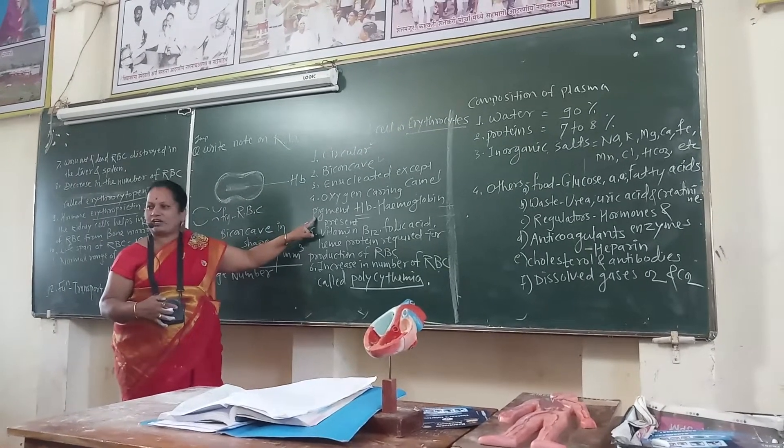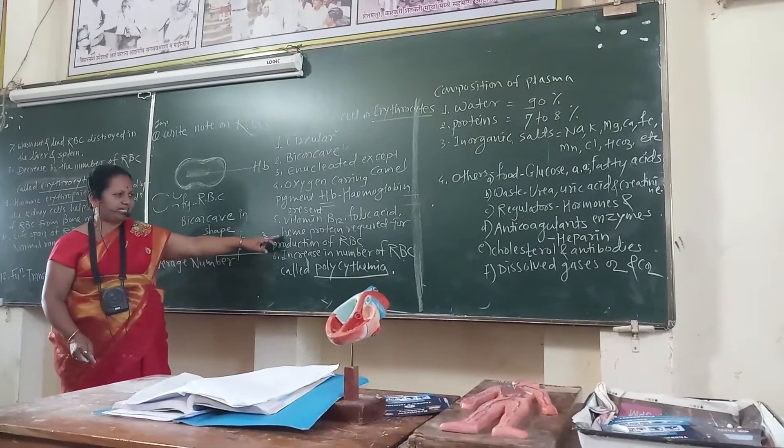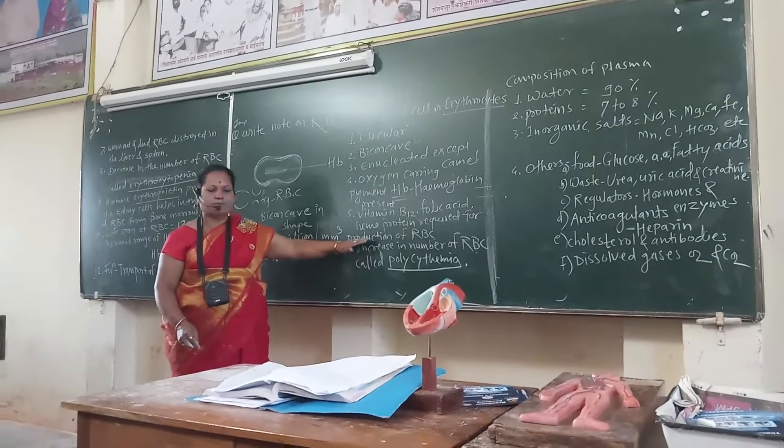The oxygen-carrying pigment called hemoglobin (HB) is present in the RBC. Vitamin B12, folic acid, and heem protein are required for the production of RBC.